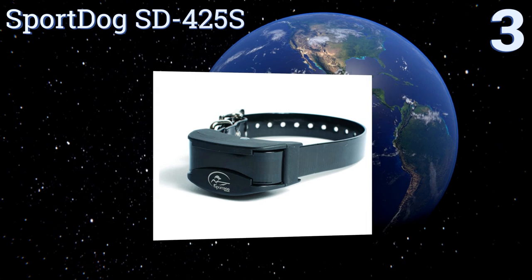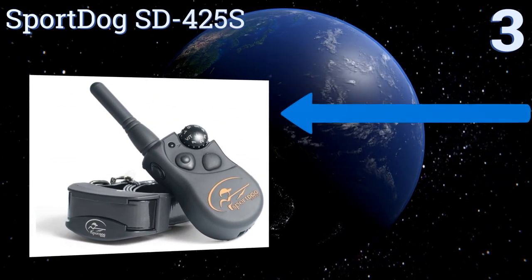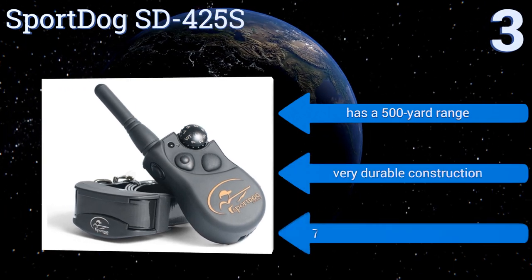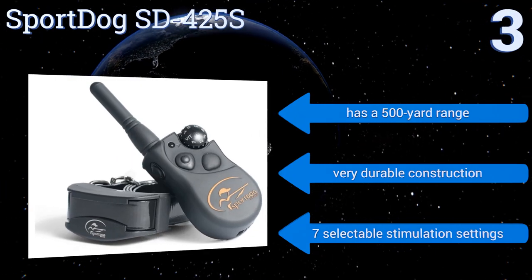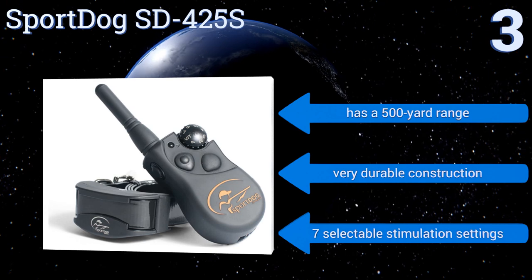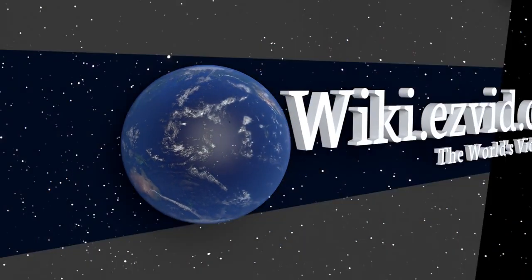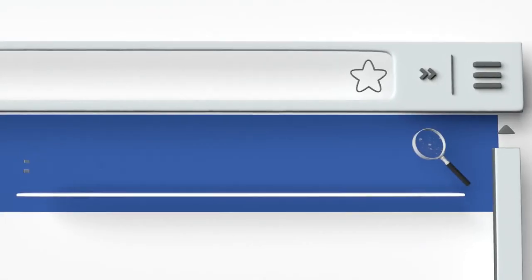Nearing the top of our list at number three, if you have a particularly tough, curious, or stubborn dog who just loves to explore, the SportDog SD425S is just what you need. Its DryTek material makes both the collar and transmitter completely waterproof and fully submersible up to 25 feet. It features a 500-yard range, very durable construction, and seven selectable stimulation settings.